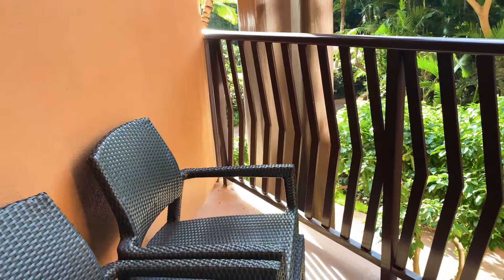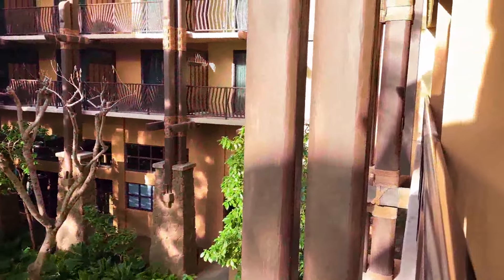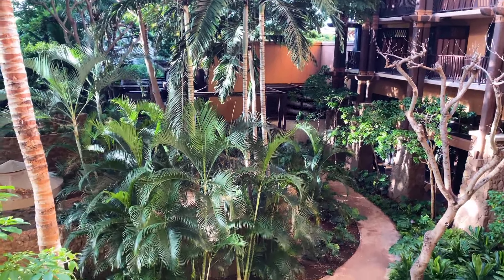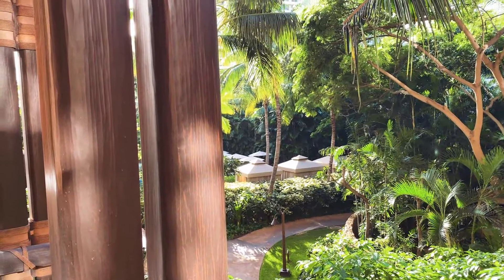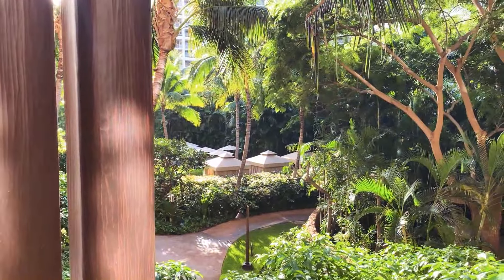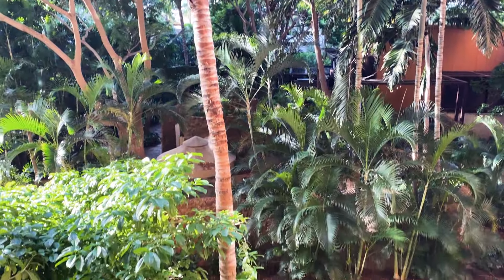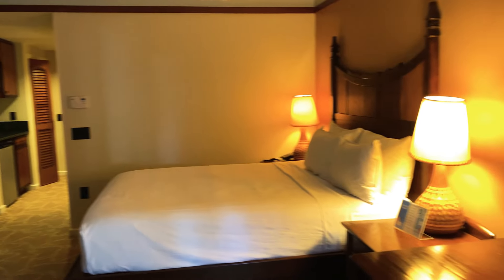And here's our balcony — two chairs and a small table. We are in a standard room, and I must say this view is beautiful for a standard room. We have had a standard room in the past and we overlook the parking lot, so this is pretty beautiful for a standard view room. A standard DVC studio in Aulani on Oahu in Ko'olina, room 311. Thanks for watching.